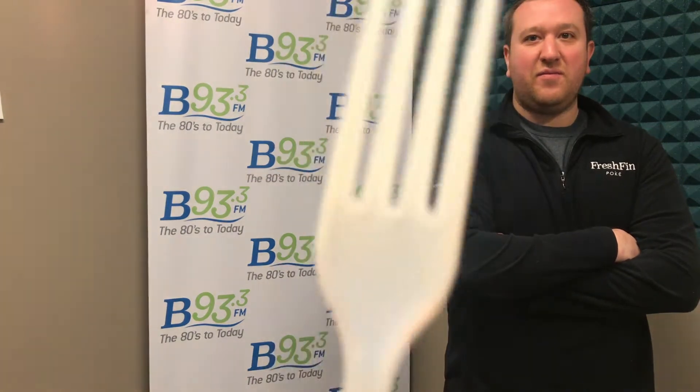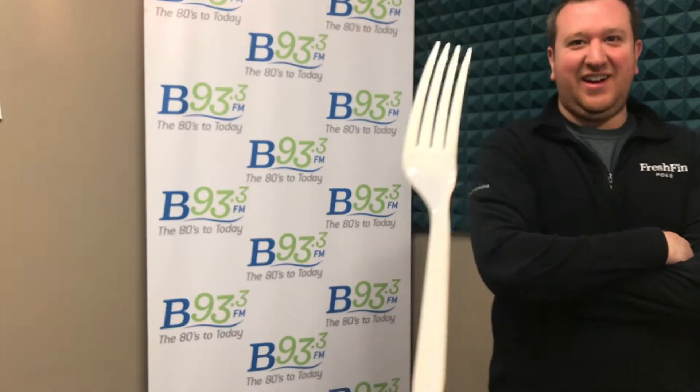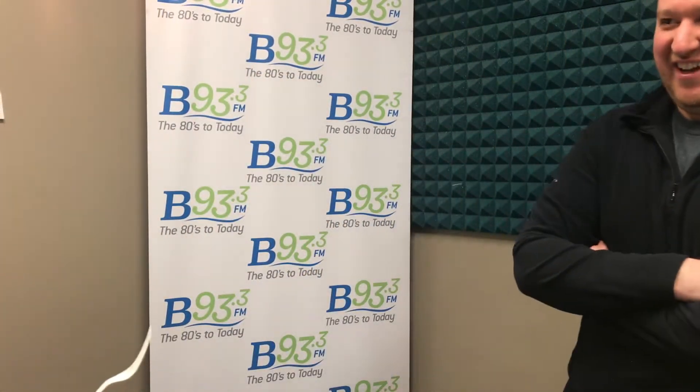Where do you get these forks? They're almost see-through. They're actually eco-friendly. That's all I wanted them to be. They're made from cornstarch. That's cool, man.